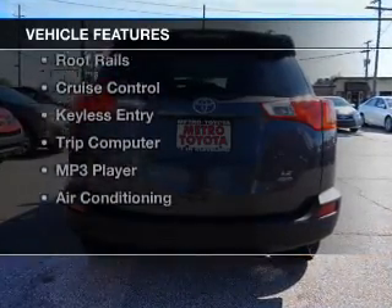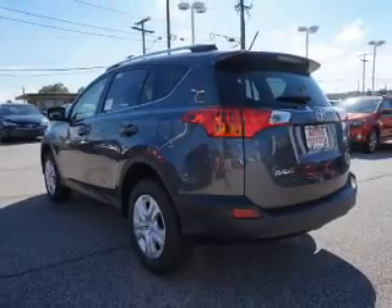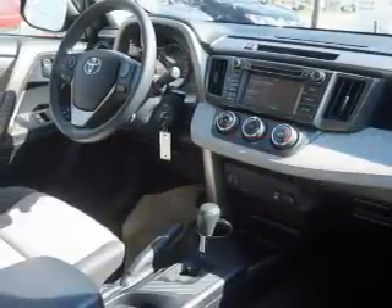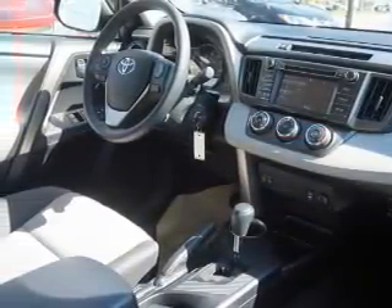The features include Bluetooth connectivity, steering wheel controls, automatic climate control, a spoiler, roof rails, cruise control, keyless entry, a trip computer, an MP3 player, and air conditioning.